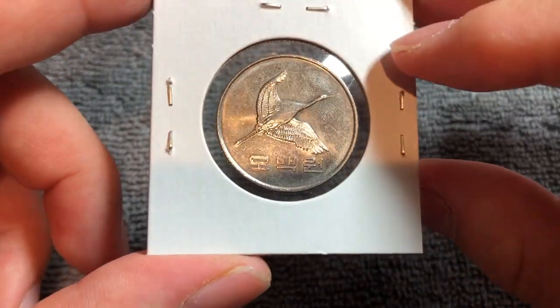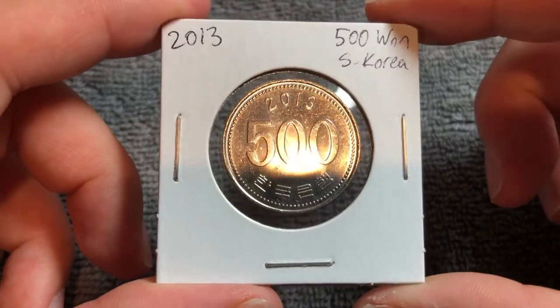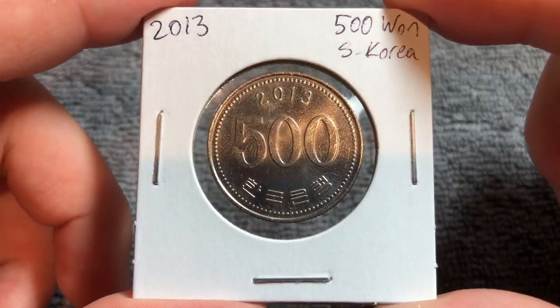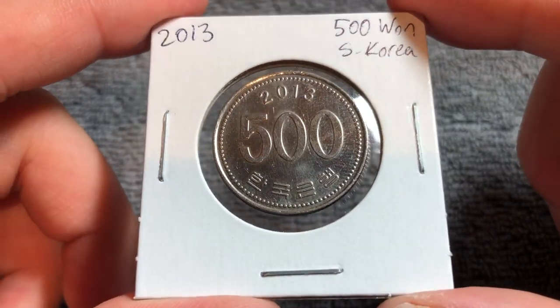Because it is so common, there really is not a huge premium to be had over face value for this coin, but it is a very affordable way to get into world coin collecting if you have such an interest.